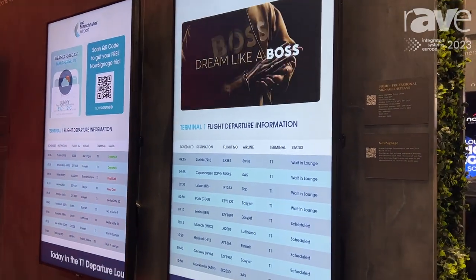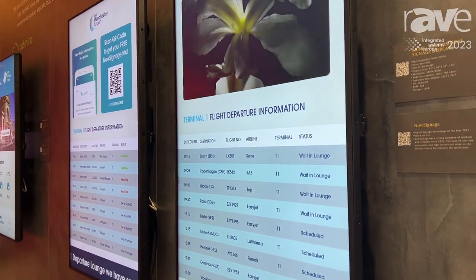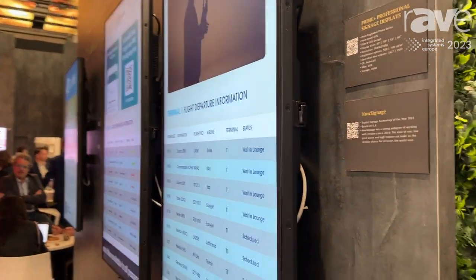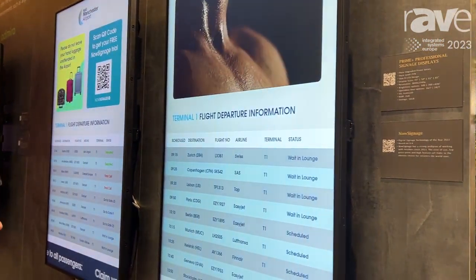At the right side, Now Signage from the UK region are showing their CMS solution within the transportation vertical. They are using two pieces of 43-inch displays.